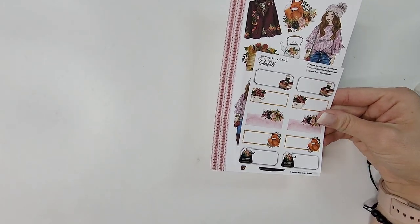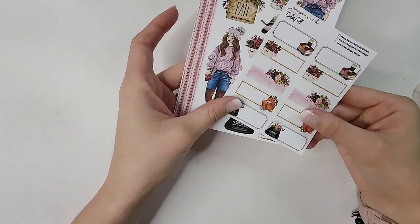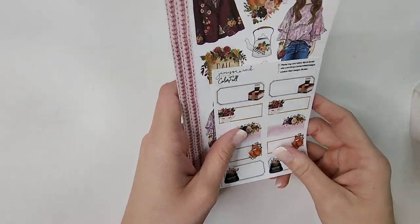Fall is literally right around the corner — says the girl who is still planning July in her memory planner. Don't judge me! But anyway, that is the Color Fall deco from Jameson Reed Designs.